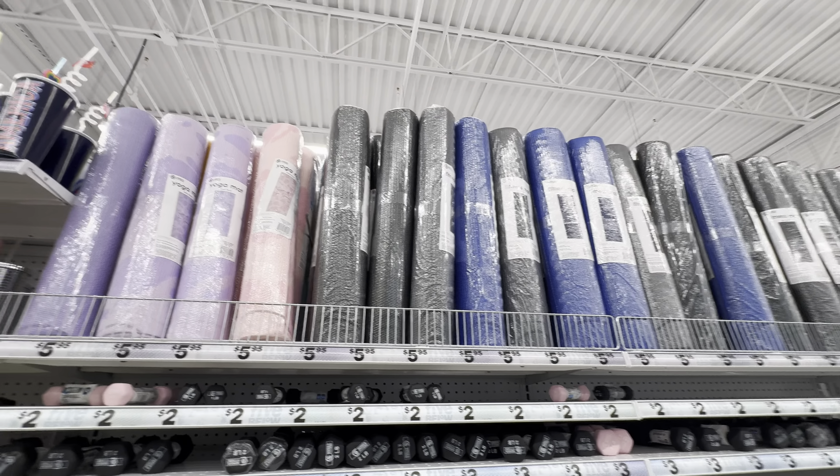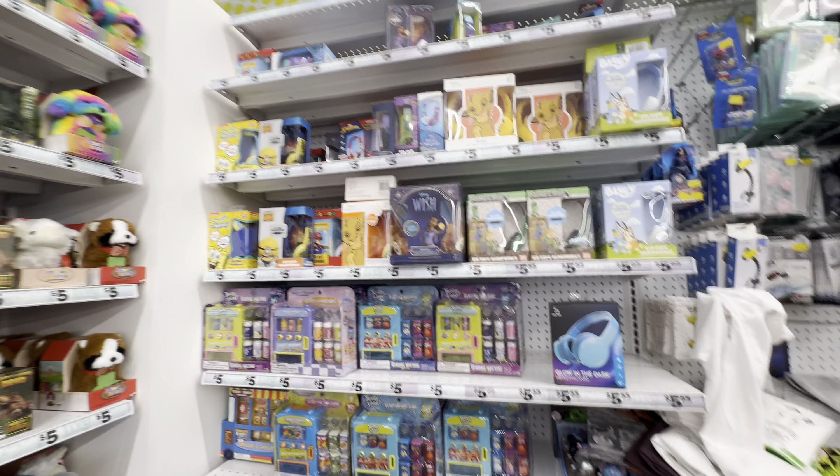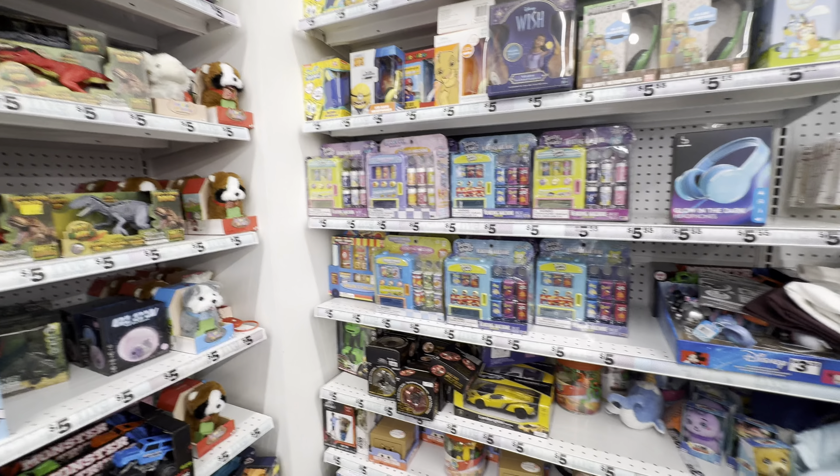They also have kettlebells and a variety of weights in different colors — gray, black, pink, and lavender — in eight-pound and five-pound sizes. To go with those weights for at-home workouts, you definitely need a yoga mat. For five dollars and ninety-five cents, they have a variety of colors: purple, pink, marigold, dark turquoise, black, and a very pretty blue.